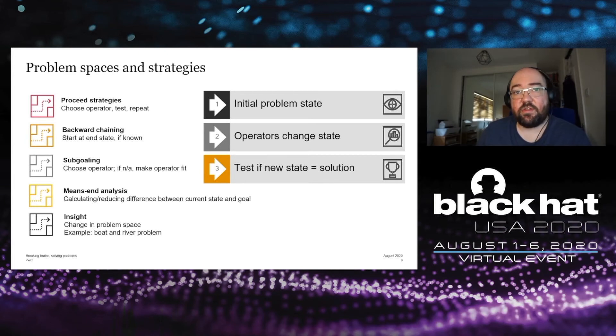Backward chaining is where you start at the solution, if it's known, and try to work out how to get to that end state. Sub-goaling is where you choose an operator and try to make it fit; if it doesn't fit, that becomes a sub-goal. An example applied to security: if you're a pen tester testing a web app and you want to try SQL queries or cross-site scripting, there might be a web application firewall preventing those queries. Your sub-goal would be to bypass the WAF in order to get your queries to the web app.